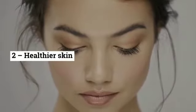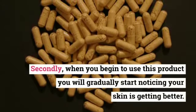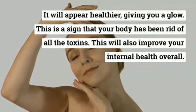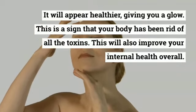Step two: healthier skin. When you begin to use this product, you will gradually start noticing your skin is getting better. It will appear healthier, giving you a glow. This is a sign that your body has been rid of all the toxins, which will also improve your internal health overall.